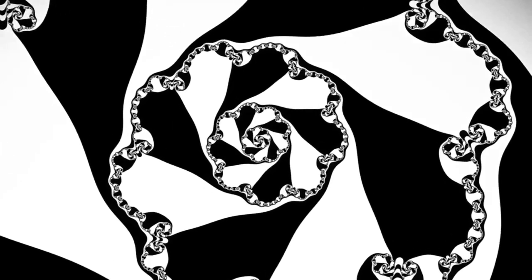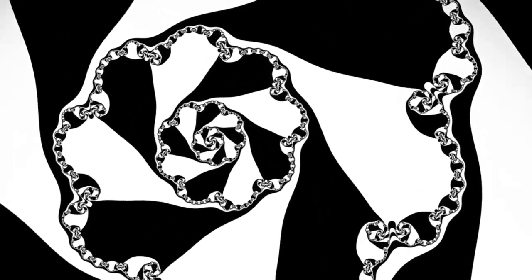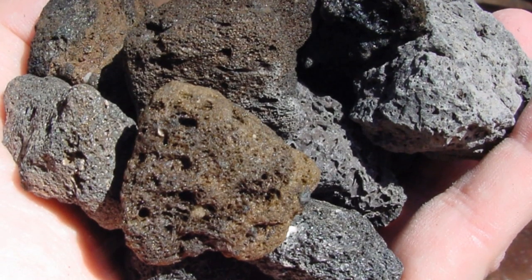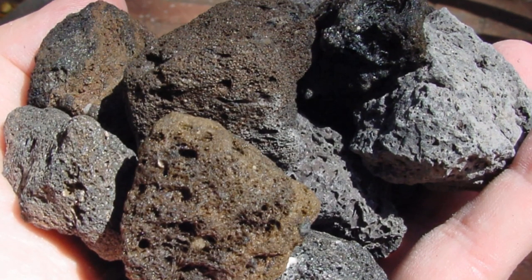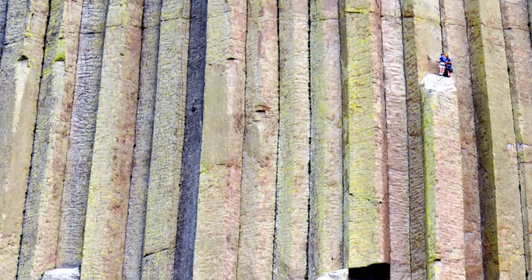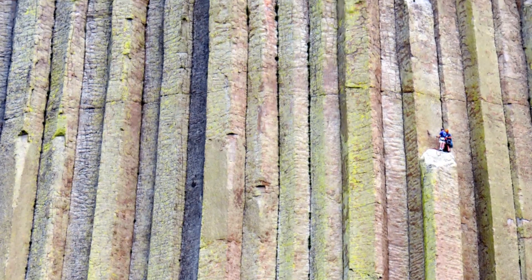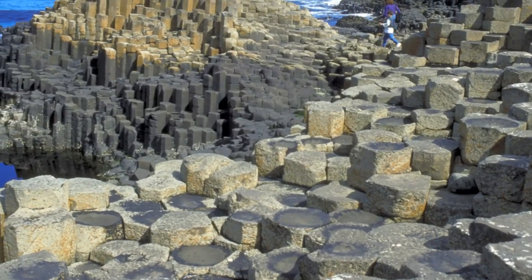The Devil's Tower is a true wonder and a true anomaly, as basalt itself is a common mineral compound. However, to find it in long, thin pillars almost perfect in their hexagonal shape — some people think they could have practically been carved by hand.